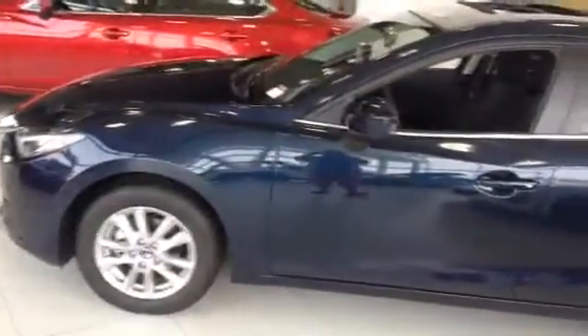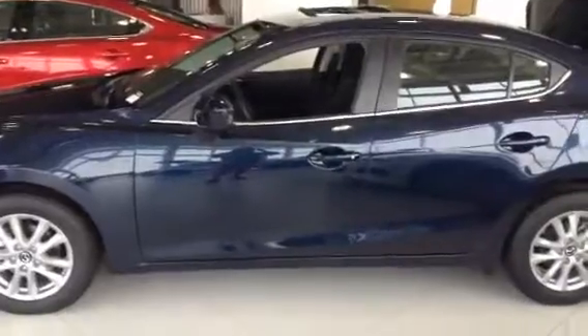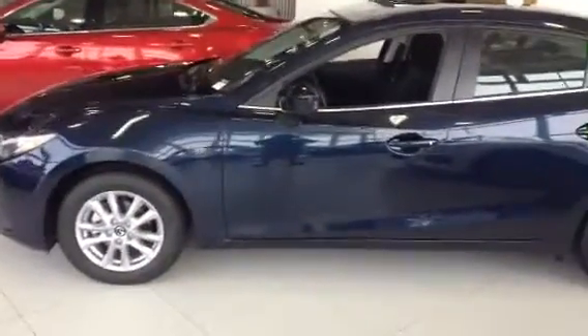And there you have it, Leslie. There are two vehicles I think that would fit nicely into your family — all the options that you asked for, a little something easier on your back and your pocketbook. Once again my name is Angela. We'll talk soon. Bye bye.